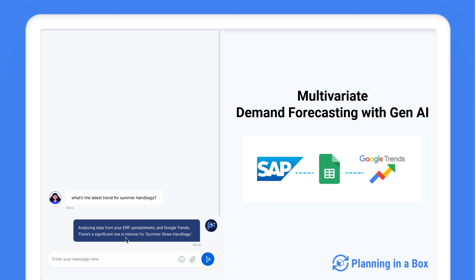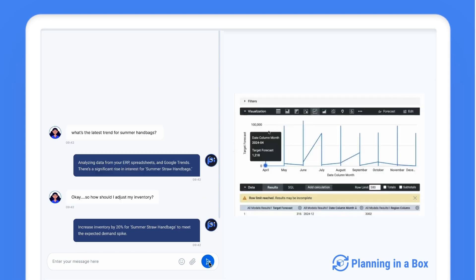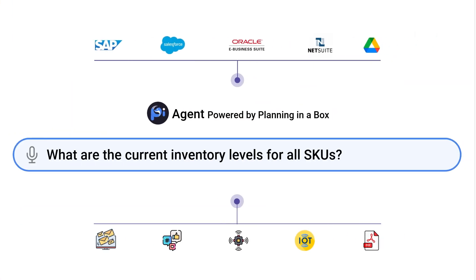Pi identifies a significant rise in interest for summer straw handbags. Casey asks: "How should I adjust my inventory?" Pi recommends increasing inventory by 20 percent for summer straw handbags to meet the expected demand spike.